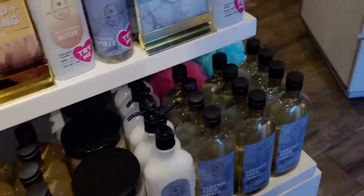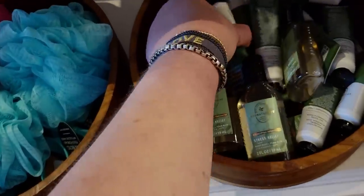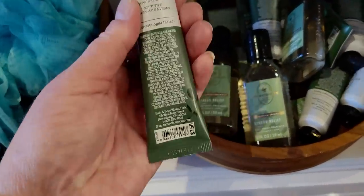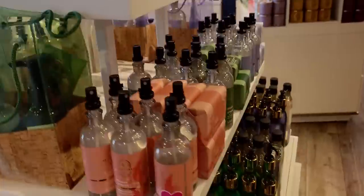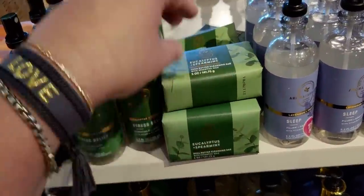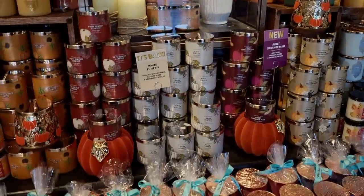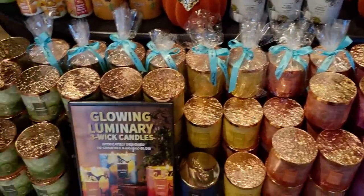Some shower gel, some foaming bath wash, some loofahs. I always go to this one — $7.50. That's the older packaging, because the newer packaging is now $8.50. And some more bar soaps — Eucalyptus Spearmint. I bumped it when I was filming so I took a moment and fixed the little bar soaps.